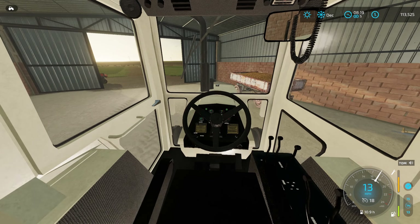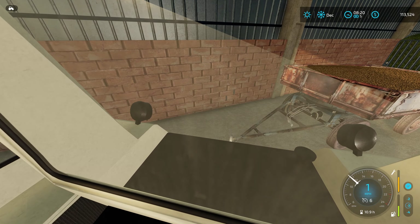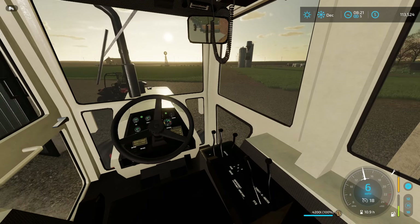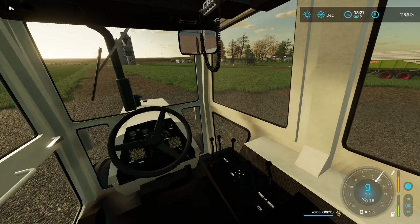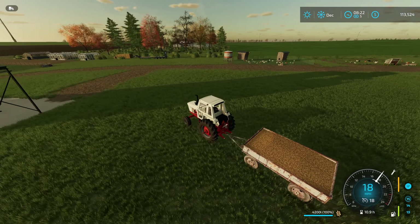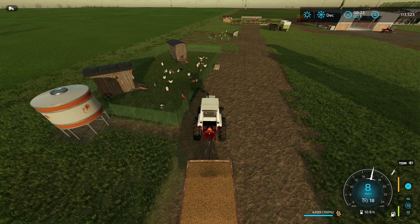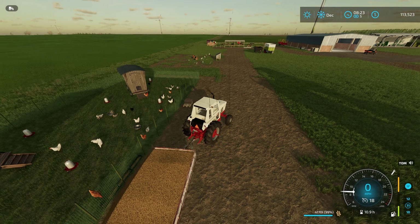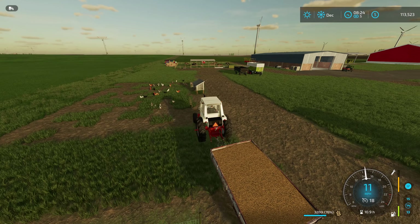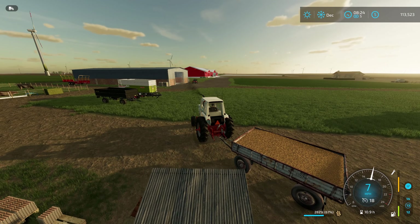Let's start by feeding the chickens. There we go. A little more. We're good. This is our big pen — I believe we're holding supposedly 500 chickens in here, but this pen doesn't take very much food. And the smaller pen. Now let's go feed the cows.